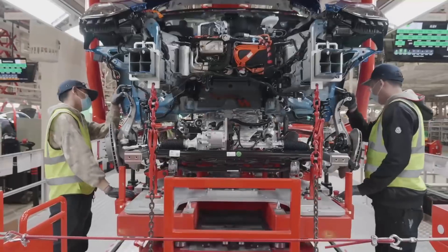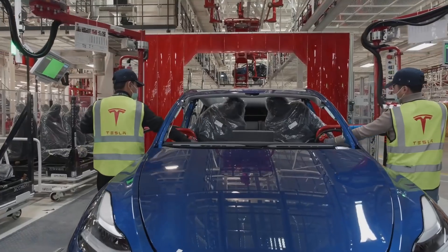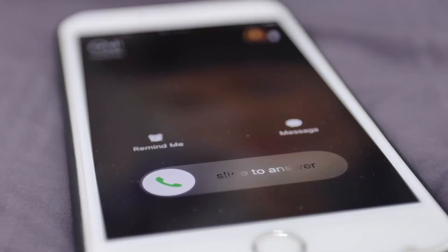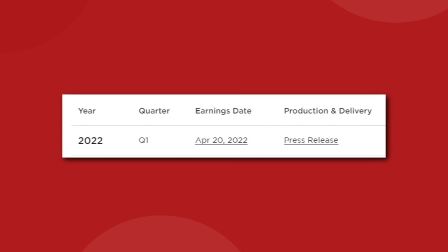At this rate, Tesla is losing at least 2,000 cars worth of productivity for every day that the factory is down. That's going to add up fast. Tesla is set to hold their next earnings call with Q1 results on April 20th, so Elon is going to come and speak on the 4/20 call — unless he's got other things to do.